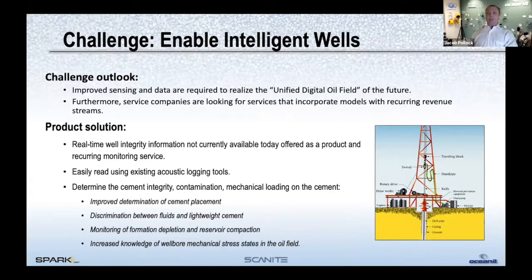By 2030, over $104 billion worldwide will be spent on offshore abandonment. Modern wells are deeper, longer, and higher pressure, which increases abandonment costs. During carbon capture and storage, the integrity of the cement barrier ensures storage capacity and prevents leakage from the reservoir. This is part of a broader challenge to enable intelligent wells — improved sensing and more data are required to truly realize a unified digital oil field. Service companies are also looking for products that can sustain recurring revenue streams through real-time integrity monitoring services.